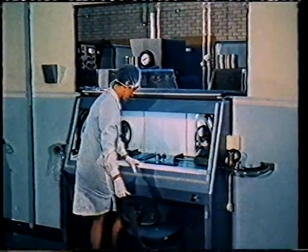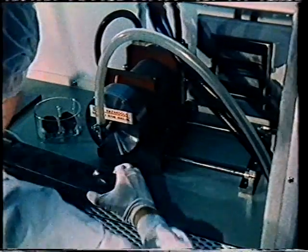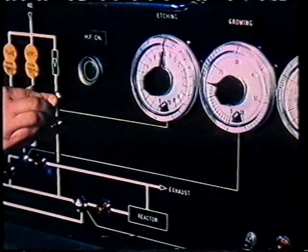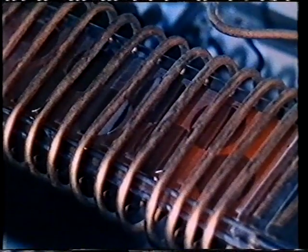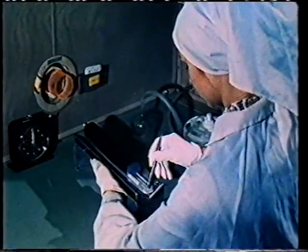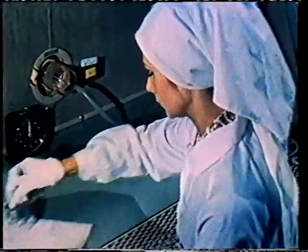We saw the silicon slices being prepared before. They then come to the epitaxi furnace to have a thin N-type layer grown on them. Loading is carried out from inside the clean room, but the furnace itself and all its controls are outside. A mixture of gases is passed over the slices, which are heated by HF induction from the copper coil around the furnace tube. Next, to the oxide furnace, to have the first of several silicon dioxide layers formed on the surface of the slice. Quality control is an essential part of the manufacturing process — at this stage, it means keeping a tight check on oxide layer thickness.